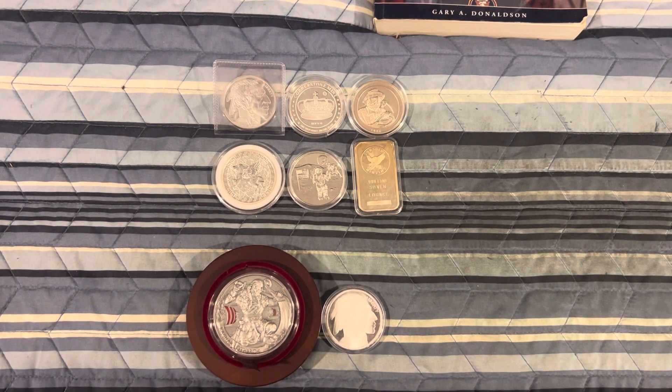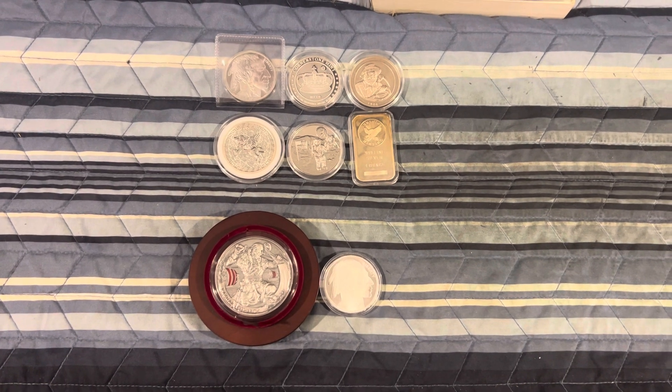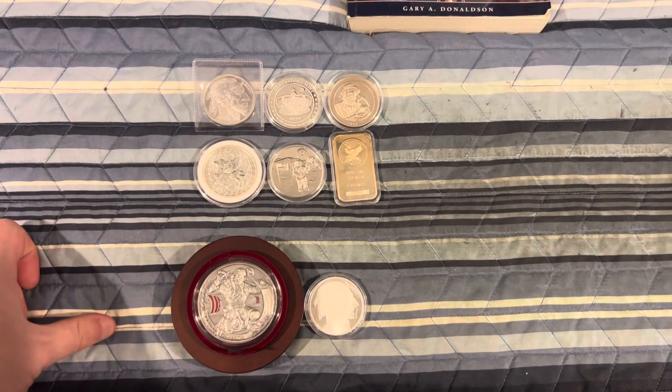Hey guys, it's JerseySilverStacker here and we have a $2 silver game that's ready to be played. This game is going to be $2 a spot, 30 spots, and there's currently 16 spots that remain.